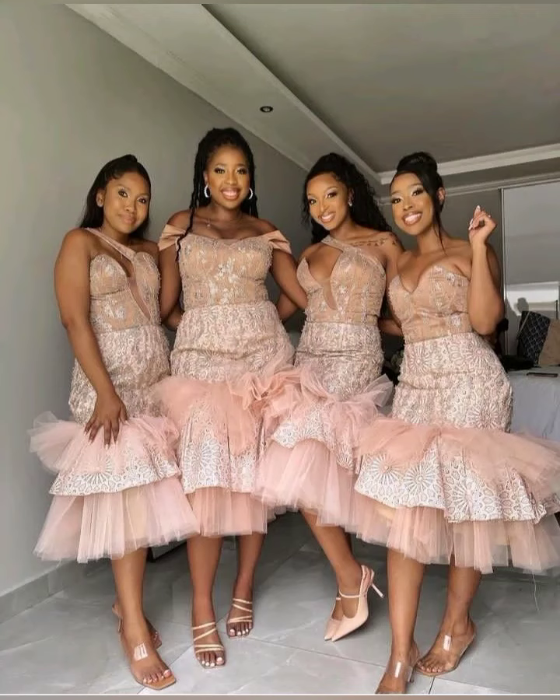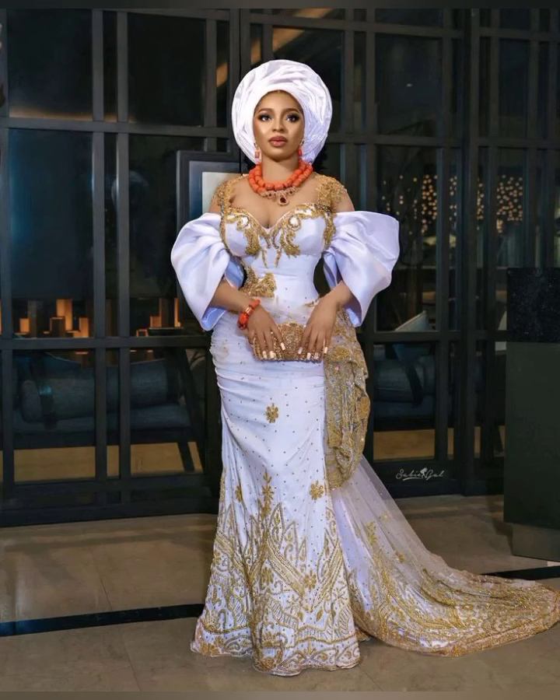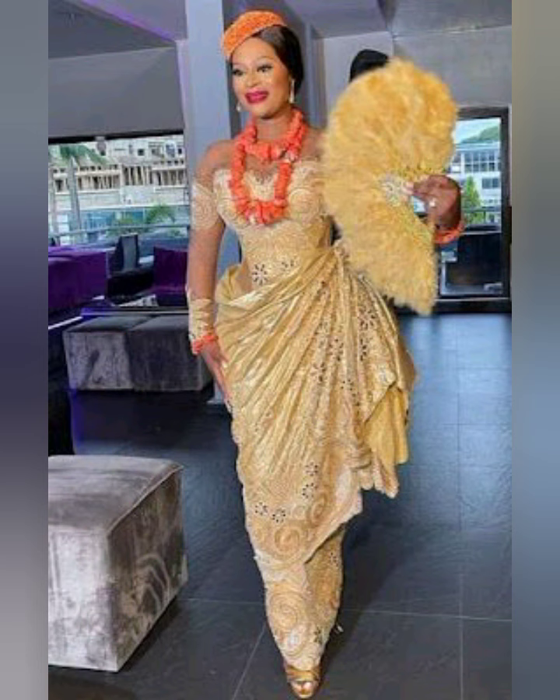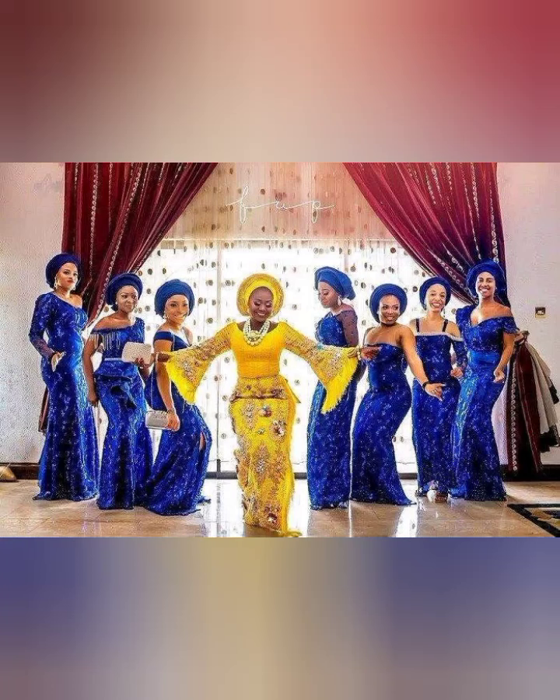If you haven't subscribed, please hit the subscribe button, like, and drop a comment in the comment section. Don't just click off the video — make sure you watch to the very end so you don't miss out on the beautiful styles in this video, because this video is loaded with different ashwabee styles and matching styles you can think of.